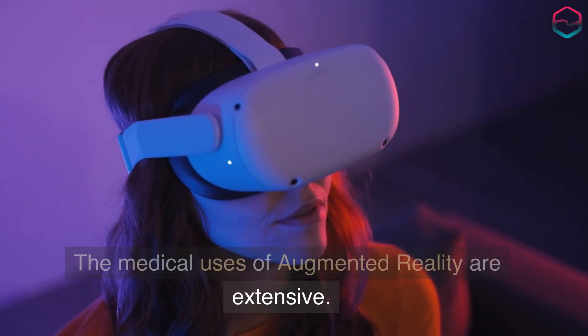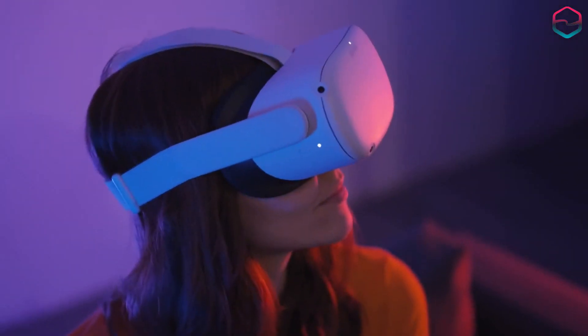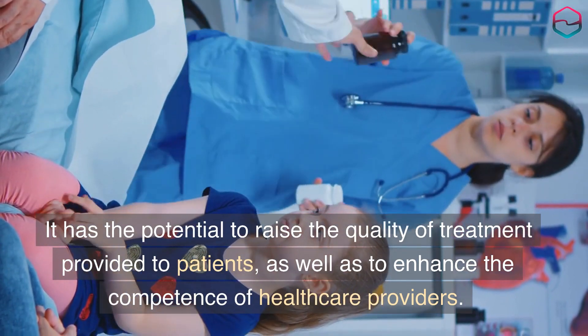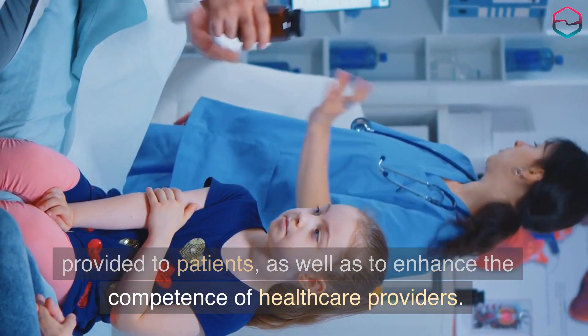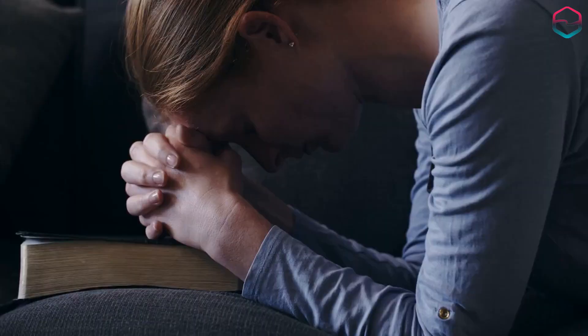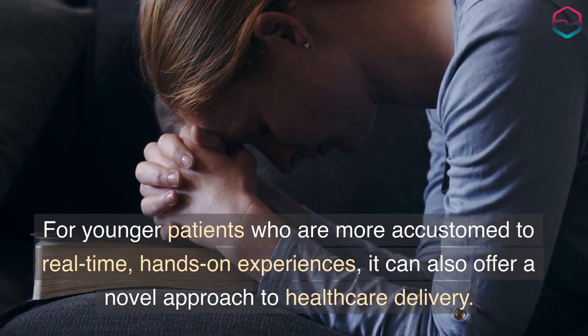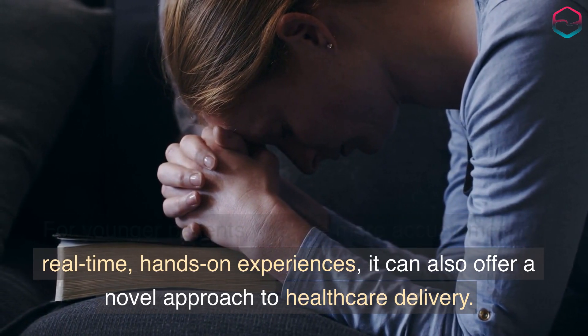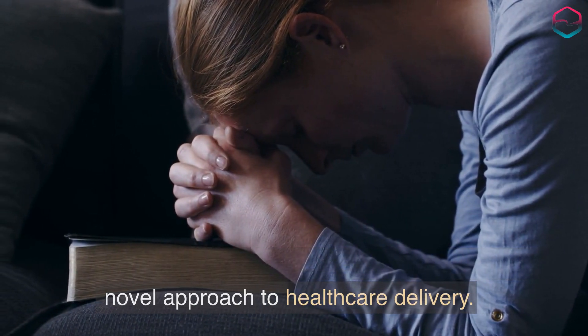The medical uses of augmented reality are extensive. It has the potential to raise the quality of treatment provided to patients, as well as to enhance the competence of healthcare providers. For younger patients who are more accustomed to real-time, hands-on experiences, it can also offer a novel approach to healthcare delivery.